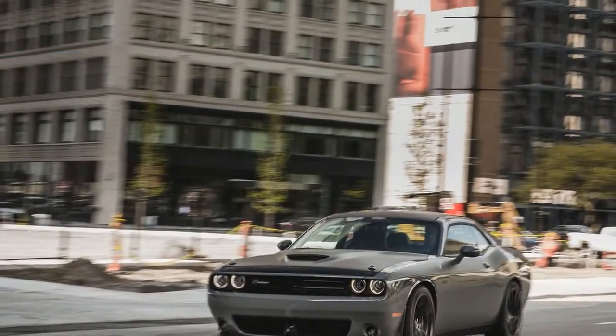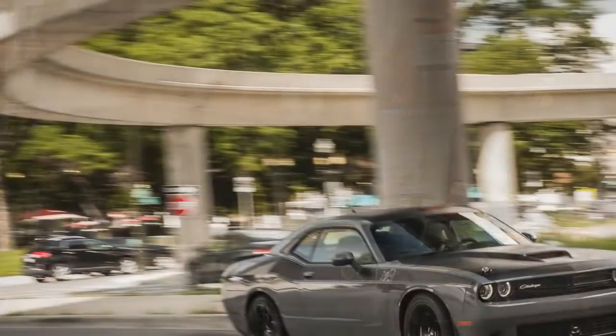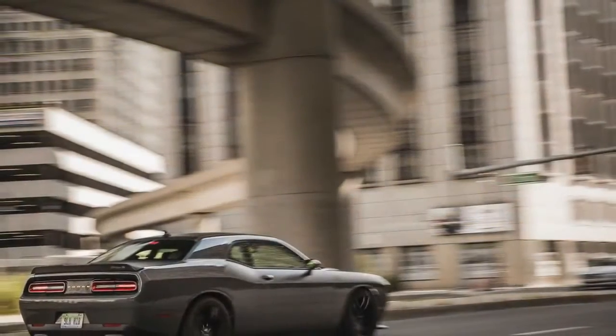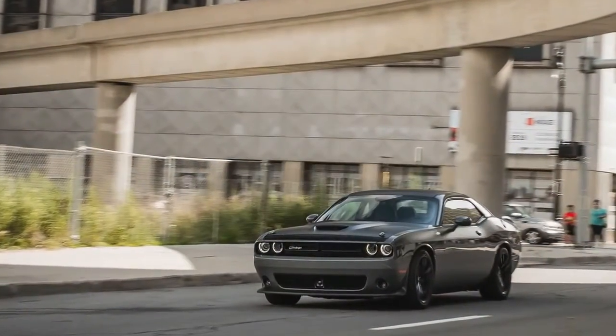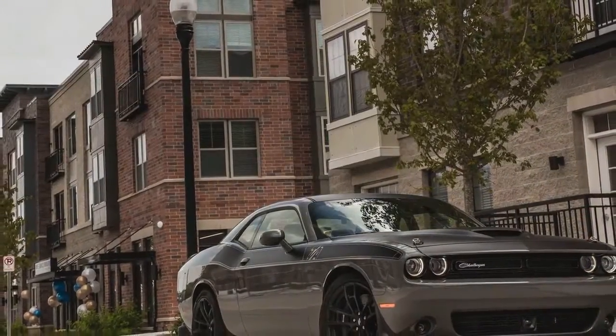The news on the 2018 Dodge Challenger is the outrageous 808 HP dragstrip brute, the Challenger SRT Demon, certified by the National Hot Rod Association as the quickest quarter-mile production car in the world. The Demon is capable of producing 840 HP and 770 lb-ft of torque on high-octane race fuel.